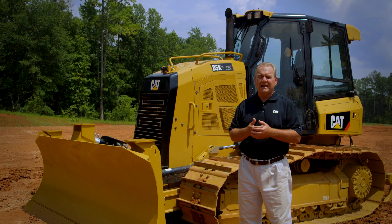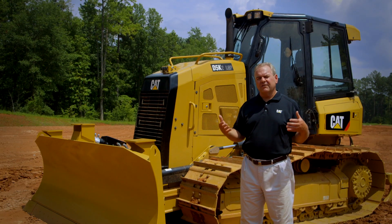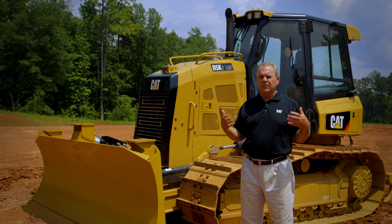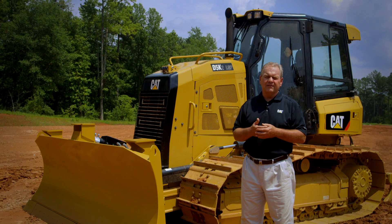Once you get in the cab of that machine, you don't have to get out. You've got everything there to very easily get yourself comfortable for a 10 or 12 hour day and still go home rested. That's the true value in the new D5K2.